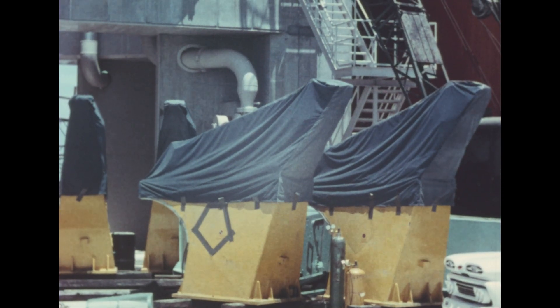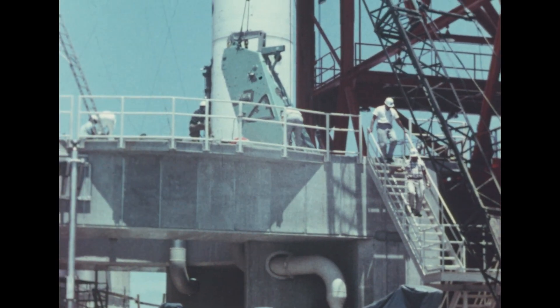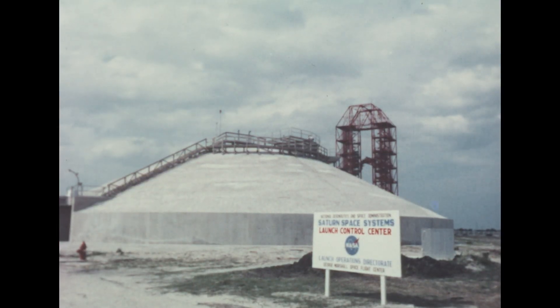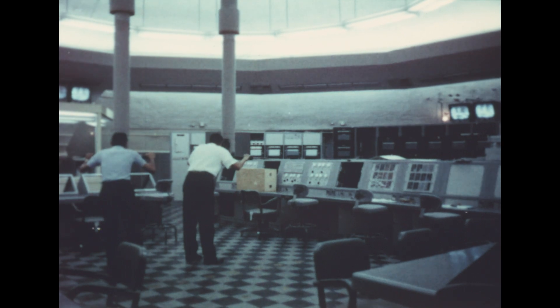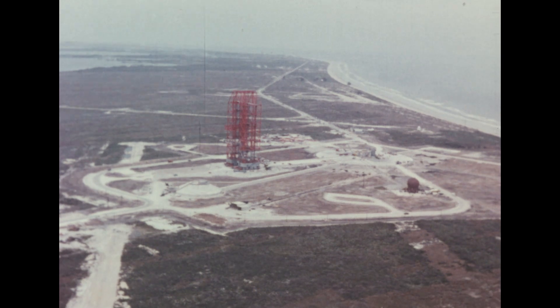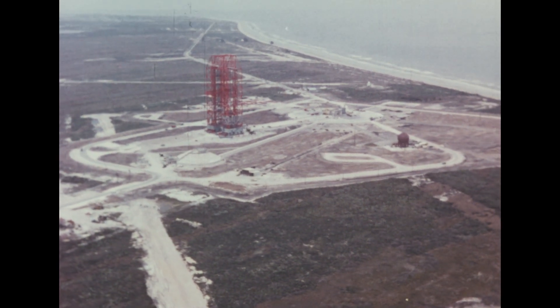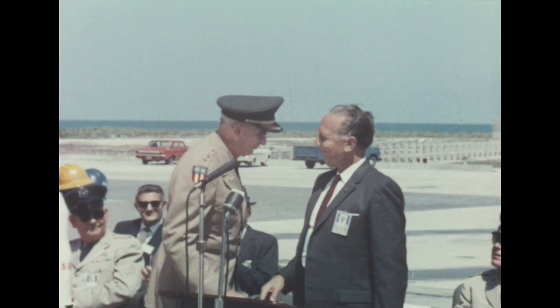Following successful tests, the equipment was sent to Cape Canaveral for installation on the Saturn launching pedestal in preparation for the first firing. At the Saturn blockhouse or control center, installation of interior equipment such as racks, panels, consoles and wiring was accomplished. And on June 5th, the two-year-long construction program on the massive 45-acre Saturn launch facility was declared completed and Complex 34 was officially turned over to NASA by the Army Corps of Engineers.